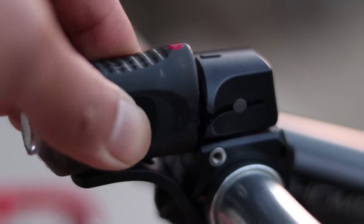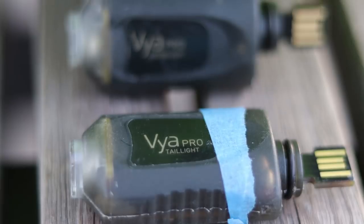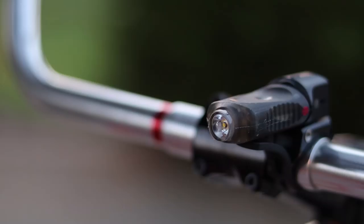Another unique feature is the mount system. You plug in the USB end, give it a quarter turn, and it's set to go. This has been the least fidgety and most easy-to-use mount system I've tried. Another nice thing is that these lights are small — they don't take up too much handlebar real estate, and when you're off the bike they're easy to carry around.